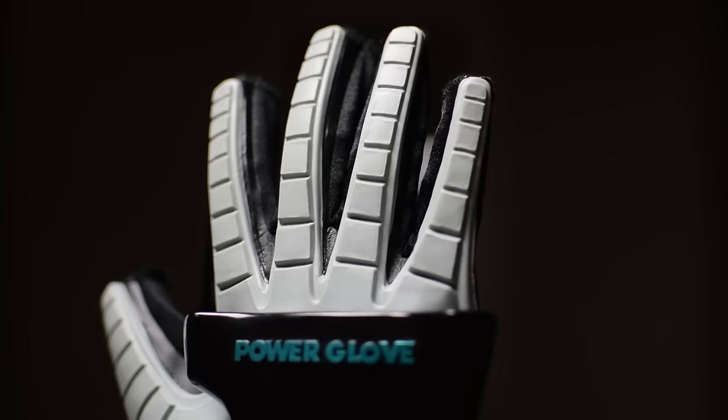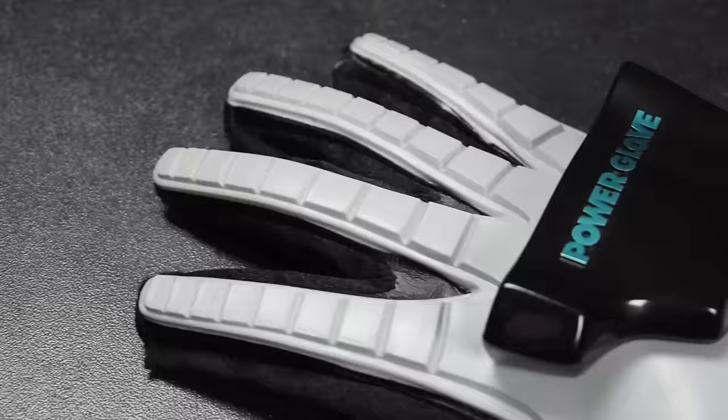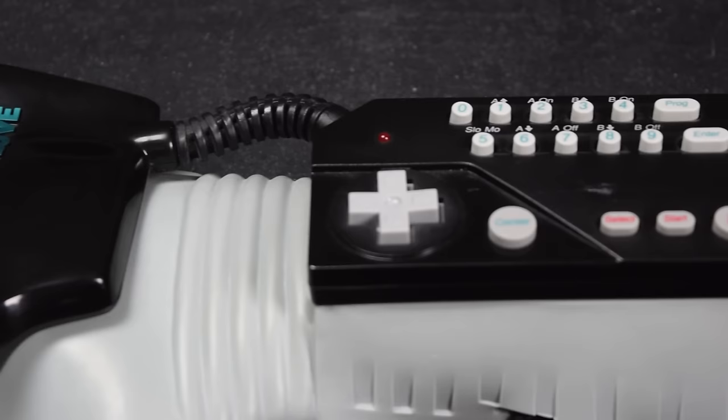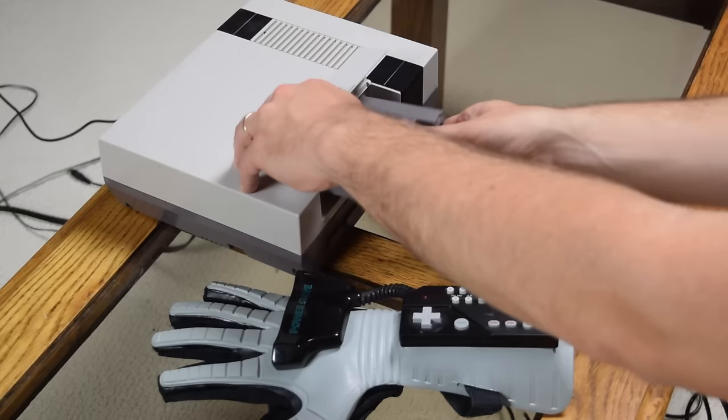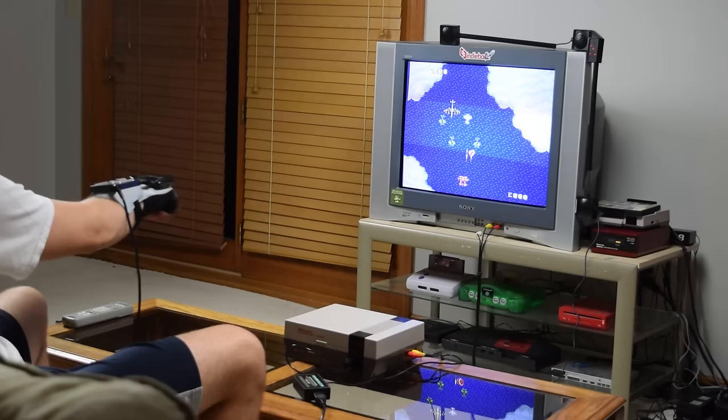February 10th, 1990. The Power Glove is the first step towards artificial reality. It is a bulky glove, resembling those that astronauts wear, that can electronically direct a Nintendo video game several feet away. What the Power Glove does is extend two-dimensional games into the third dimension — the space in front of the screen.